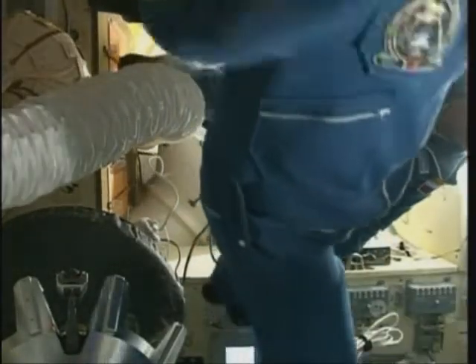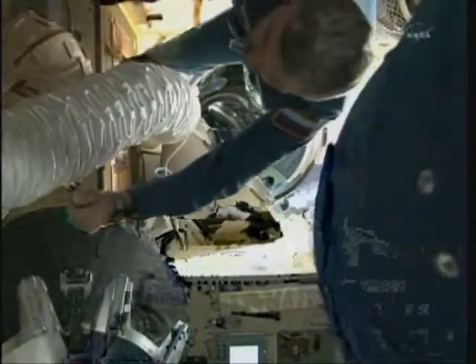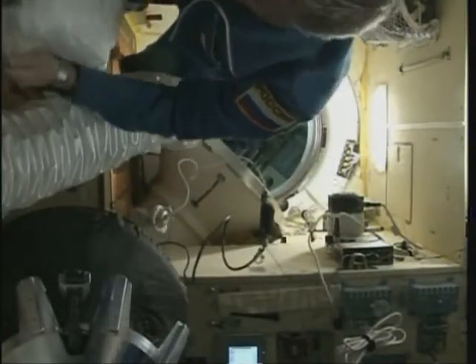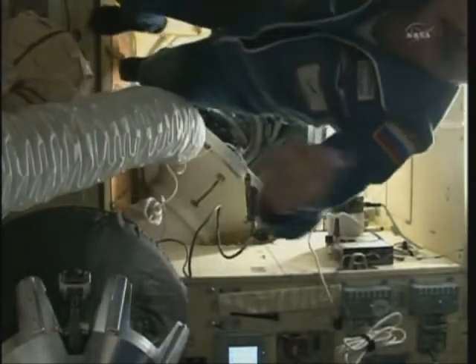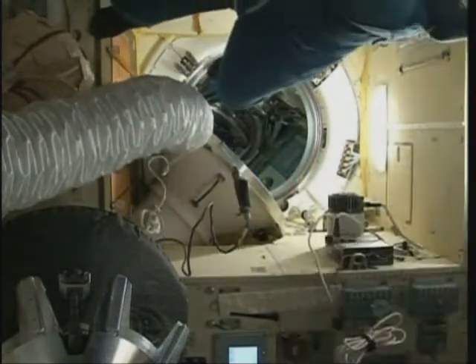Go ahead and enter. Alexander Kaleri, no strain, back on the International Space Station. It's been six-and-a-half years since he last was aboard as a flight crew member.